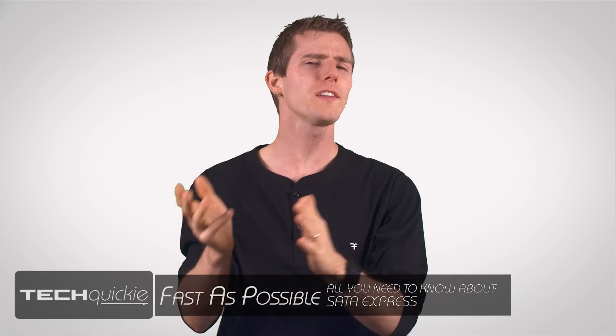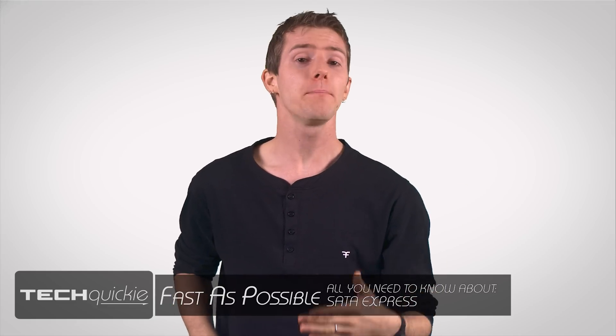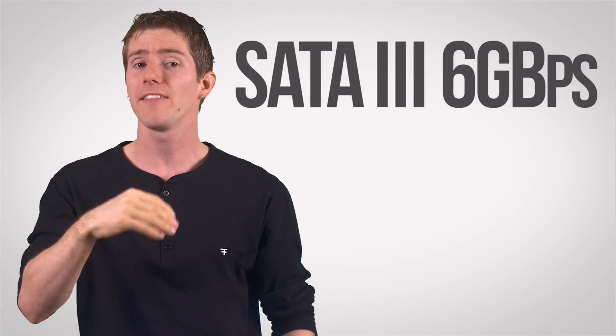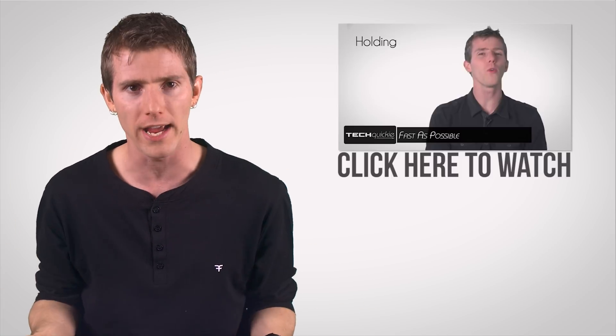If you've been watching the development of solid-state drives, or SSDs, you might have noticed a trend over the last few years. Peak throughput — the maximum speed that you can read from or write to an SSD — was increasing by leaps and bounds, approaching 600 megabytes per second, and then it stopped. That's not because SSDs can't be faster, but because SATA 3, the 6 gigabit per second interface they use to connect to your PC, tops out at around that speed, creating a bottleneck.